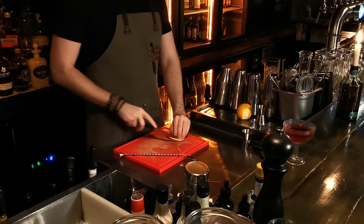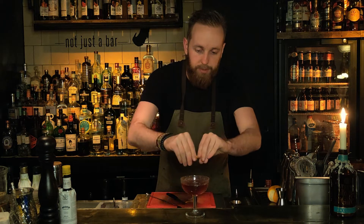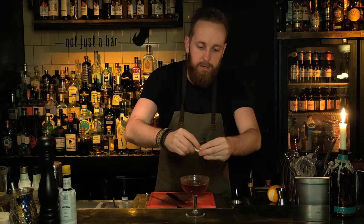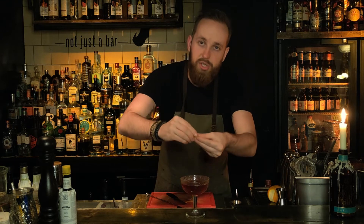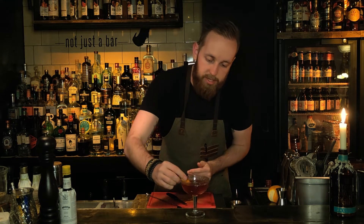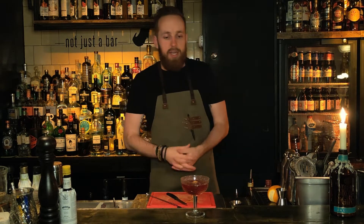Make sure we have a garnish — we'll be using an orange peel. Squeeze it out over the drink so you get those aromas and oils from the peel in there as well. And there we go guys, that's our Boulevardier! Let's get on with tasting this one.